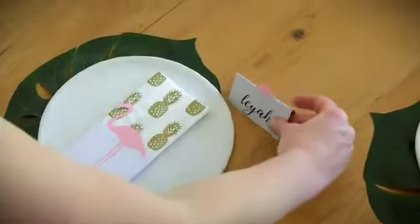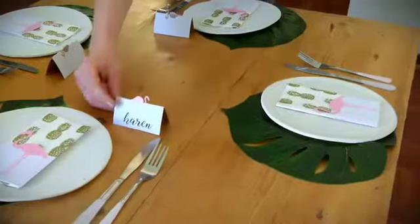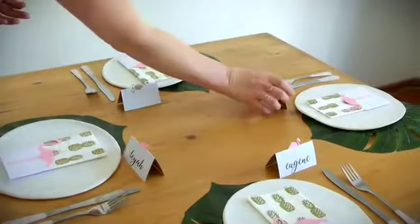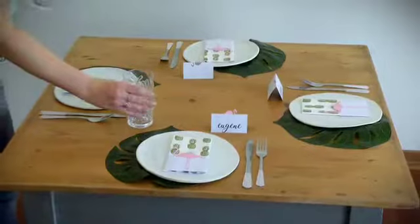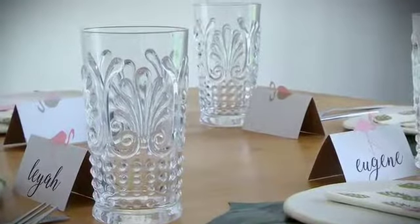I've also added pops of pinks and then golds just to glam it up a bit. I always feel that you have to have some kind of glitz or glam to the table — either use gold or rose gold or even additions of silver. And then green is definitely part of the tropical theme.